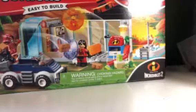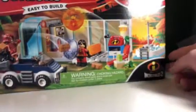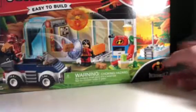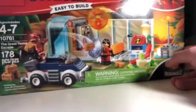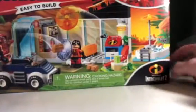I got the Incredibles 2 sets. I got the big one and then two other ones. I got the Great Home Escape set from the Incredibles 2, which looks an awesome set — that was my iPad by the way. It's got front and back, looks awesome.